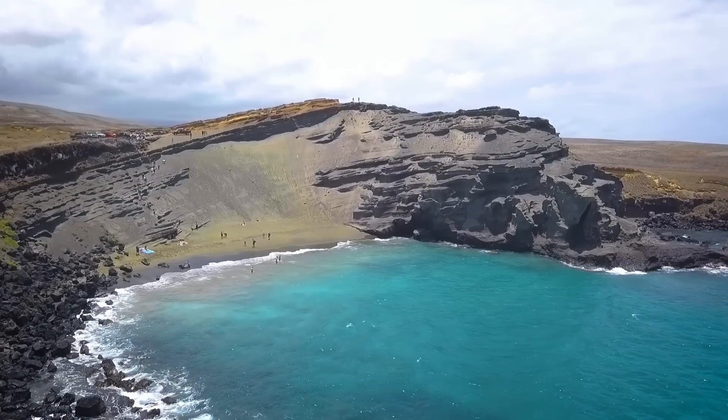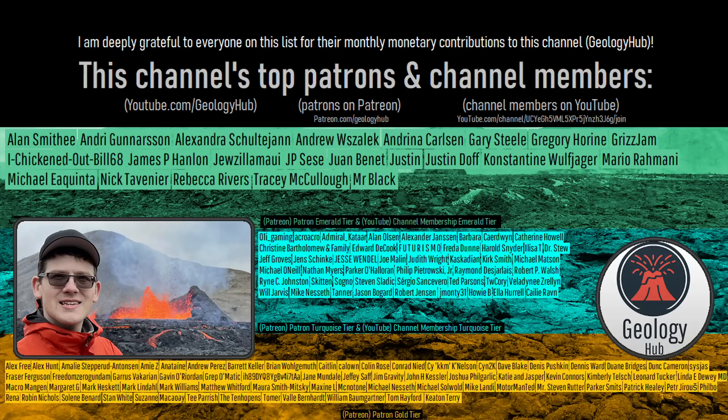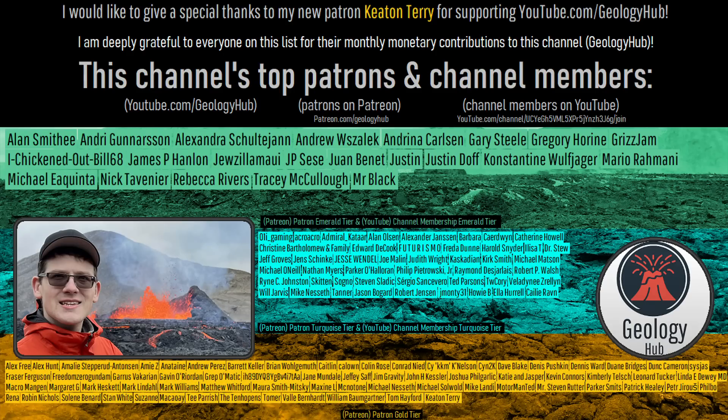If you would like to request a specific topic, please leave a comment below. Additionally, I would like to thank my new patron, Ketan Terry, for supporting this channel.